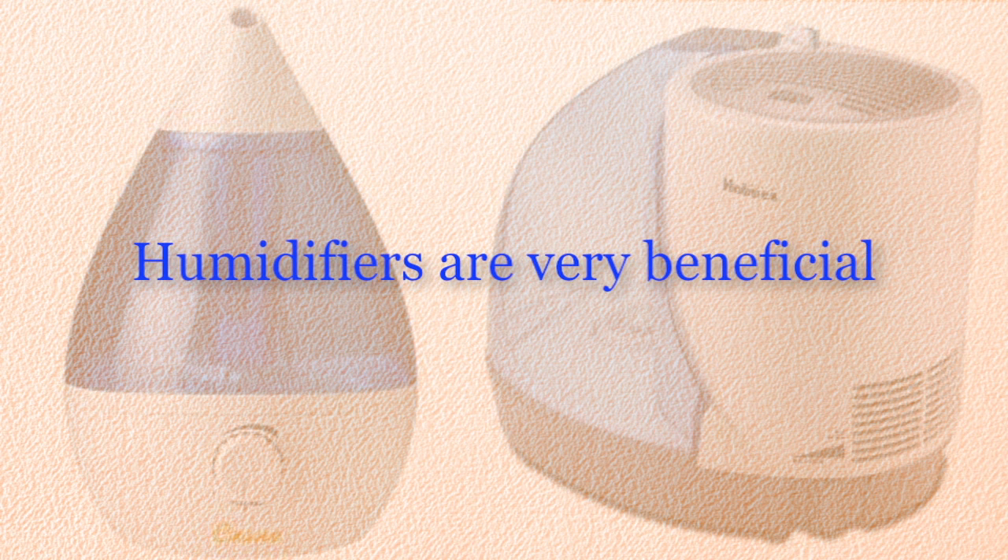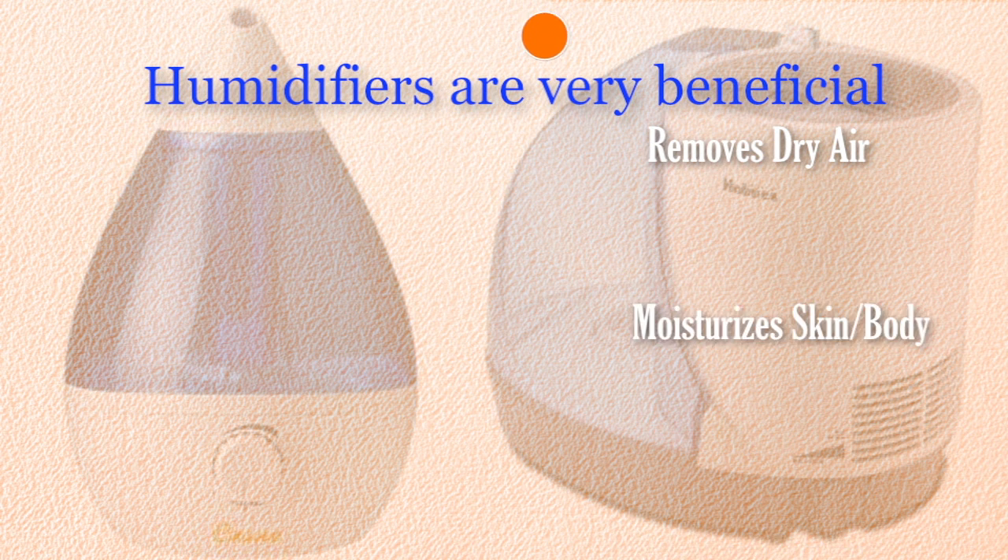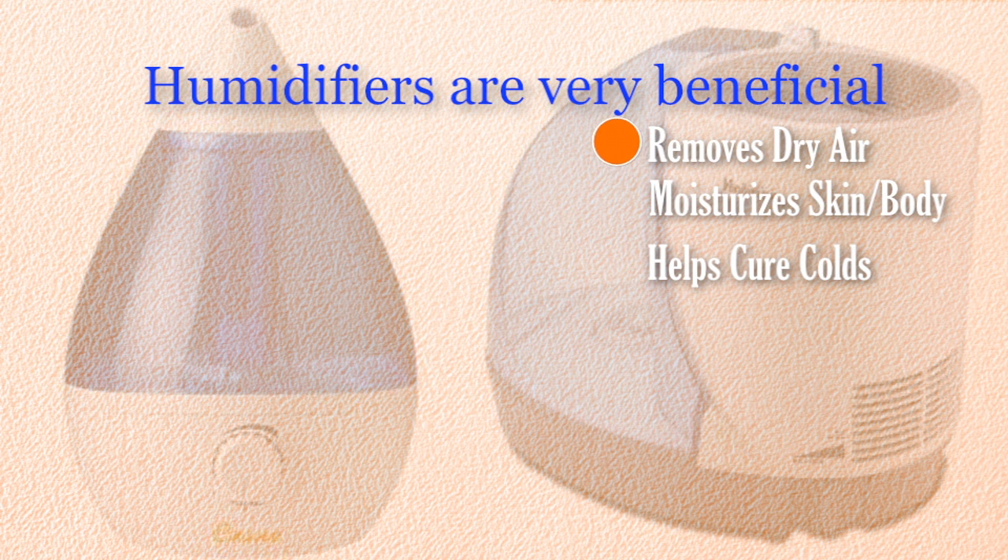Using a humidifier in your home or office is very beneficial. Humidifiers increase the moisture in your air. They relieve dry throats, dry skin, and chapped lips. Humidifiers also help naturally cure coughs and colds.